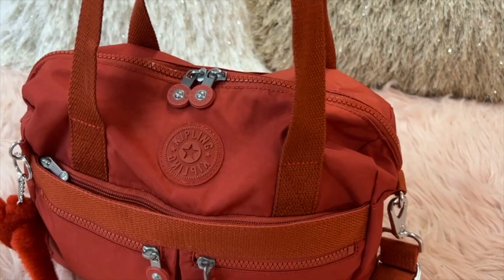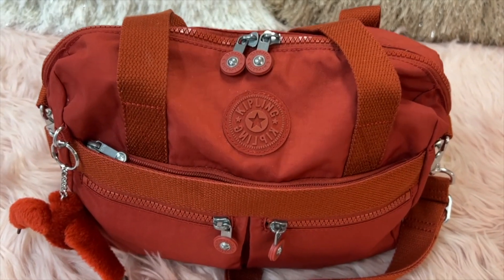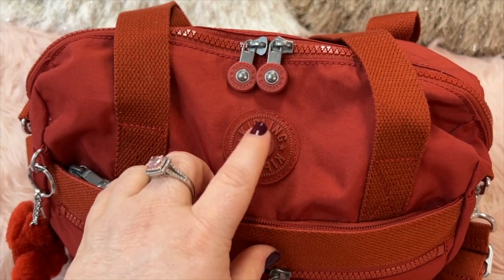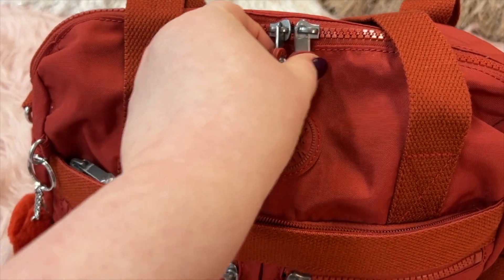I love Kipling bags — they're so easy to use, they're lightweight, you can use them in any kind of weather. They're just wonderful bags. And you have your Kipling logo here, and I love their little zipper pulls.